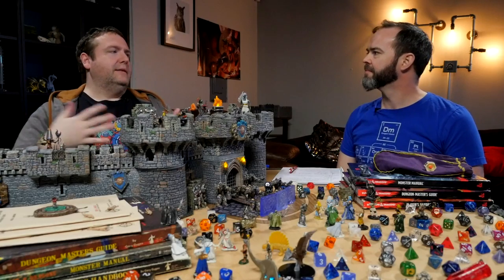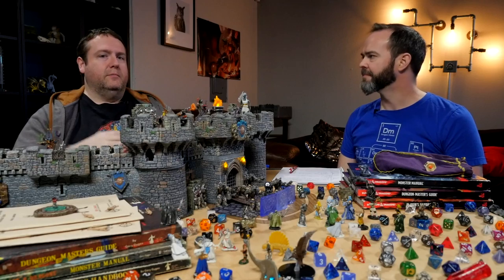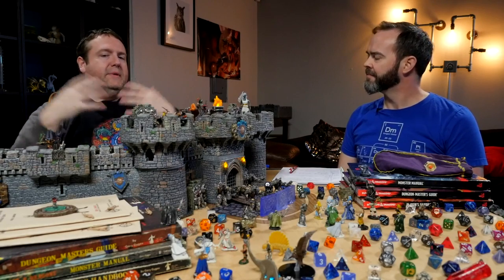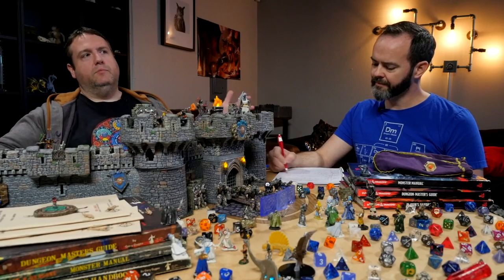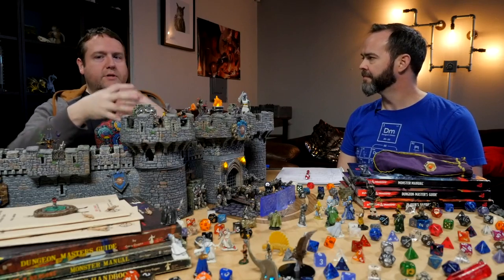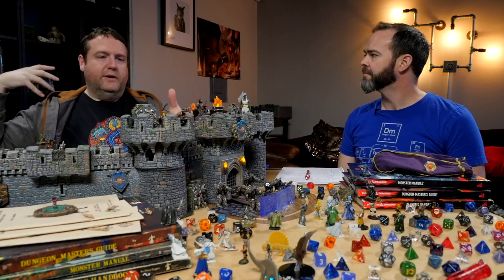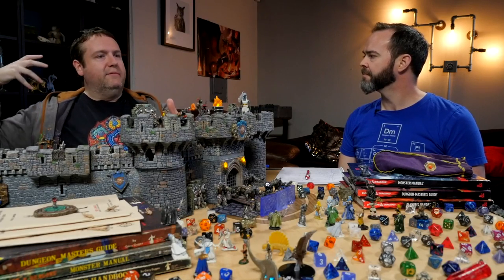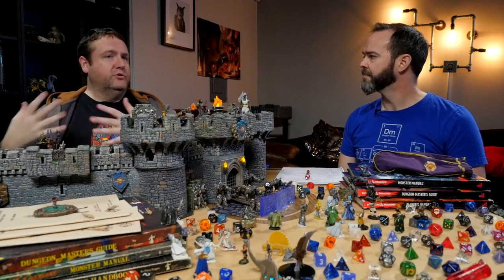Moving on to the second point: table etiquette. You're cognizant that you're playing a game with other participants. So many of our shows are about that table etiquette — communicating with the other players, communicating with the DM. Thinking about it in the broadest terms: you have other participants at the table. All of you together make this thing real. The dungeon master has a disproportionate amount of effort and is in many ways the linchpin — without them in a traditional RPG, you do not have a game.